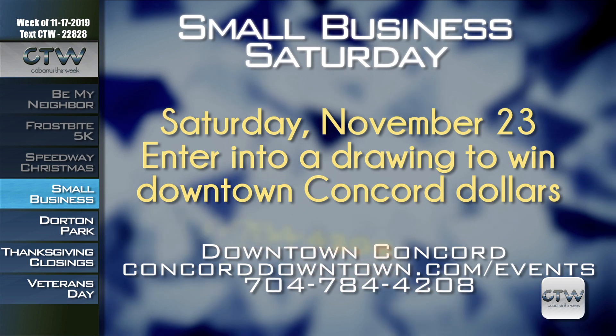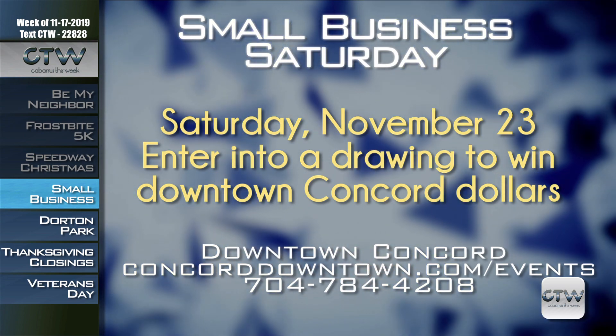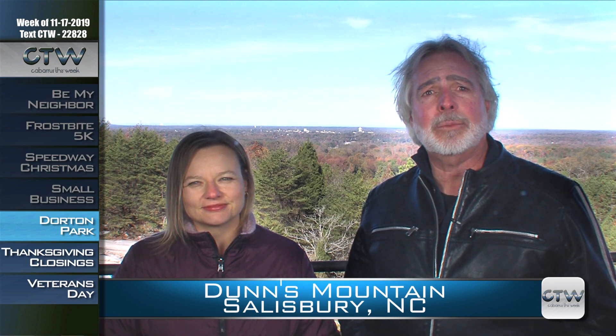Around Thanksgiving is always the busiest time to shop, so avoid the Black Friday headache and go out for your Christmas shopping on Saturday, November 23rd for Small Business Saturday in downtown Concord. Visitors who make any purchase of any amount at participating businesses are entered to win a drawing for $100 in downtown Concord dollars, spendable like cash. For more information, visit ConcordDowntown.com/events or call 704-784-4208.